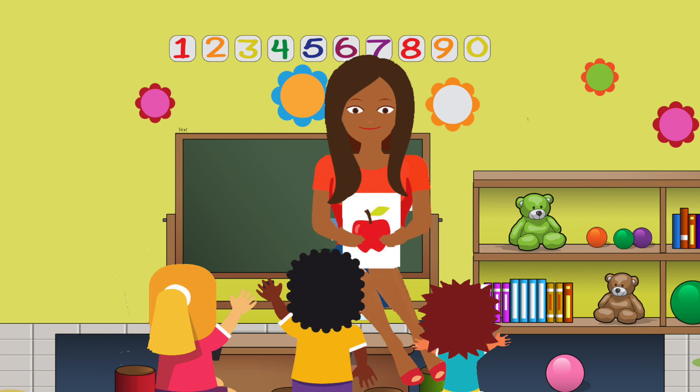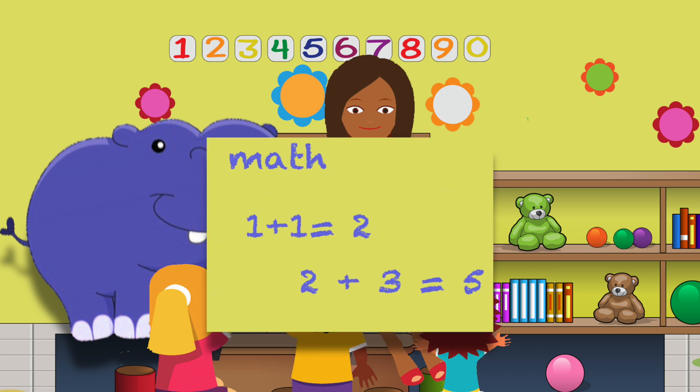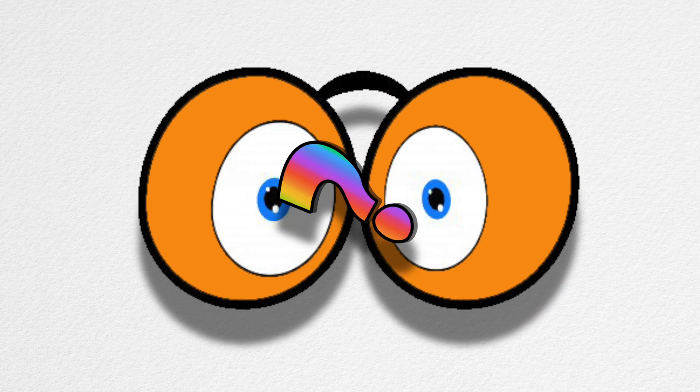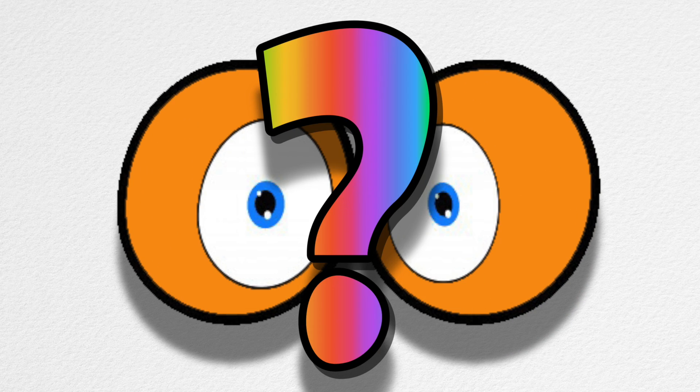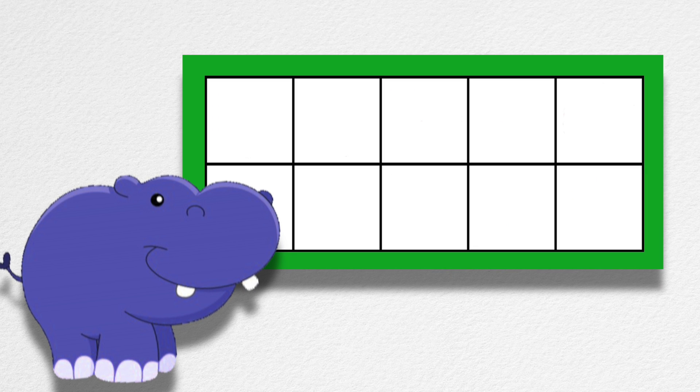My teacher read the class a book, but none of us, none of us listened at all. Why not? Because right behind her head, a blue hippo taught instead. She was writing math right on our classroom wall. I can't believe my eyes, can you? Blue hippo, she came to teach our class.